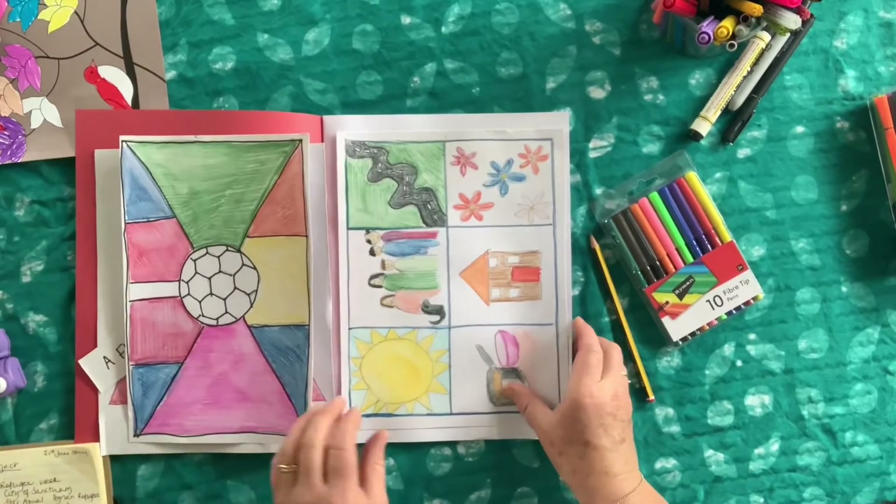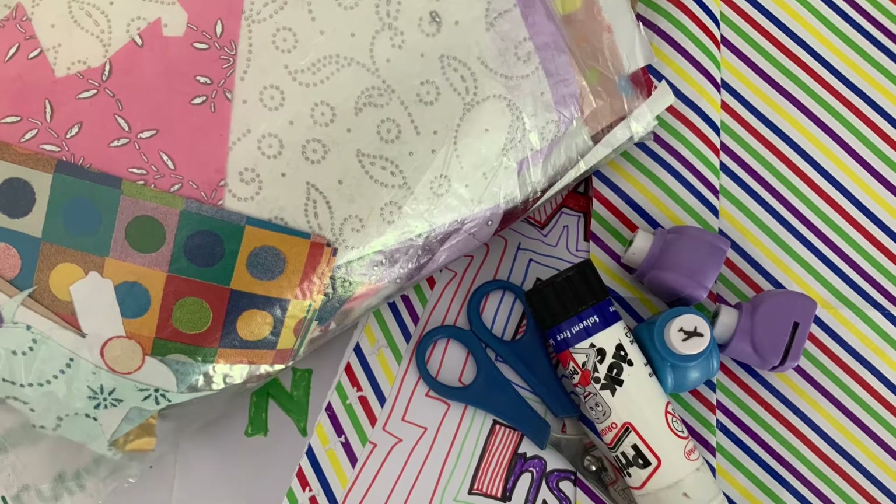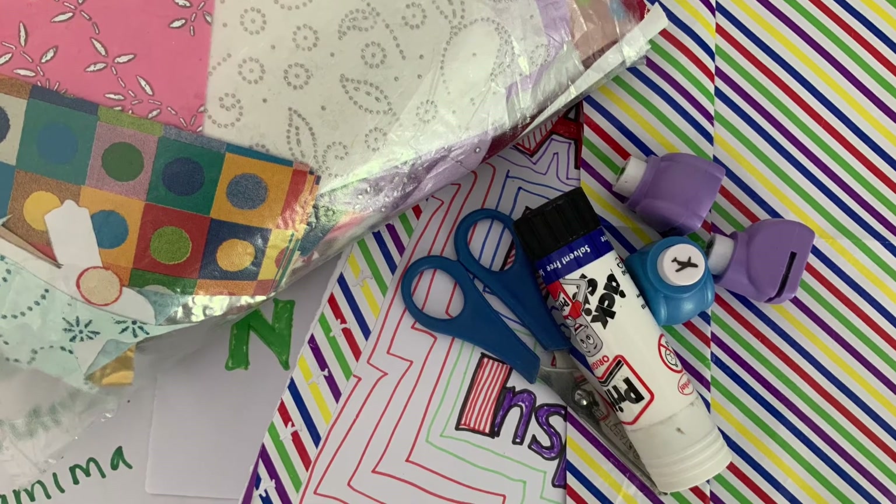Today you'll need your art book, a pencil and some felt tips, and maybe some nice paper, some glue and some scissors.